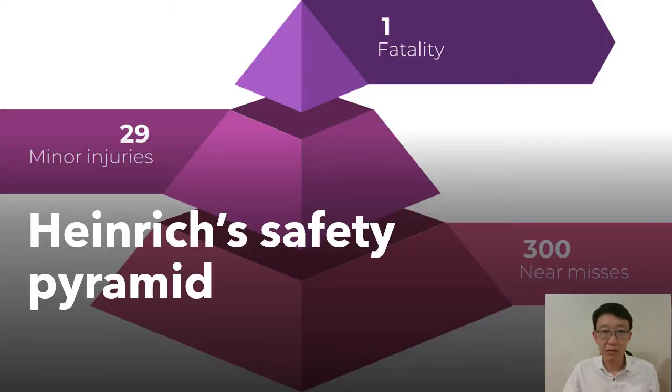Herbert William Heinrich was an assistant superintendent of Travelers Insurance Company. In 1931 he published a book titled 'Industrial Accident Prevention: A Scientific Approach.' In this book he put forward Heinrich's law, also known as Heinrich's pyramid or accident triangle. The pyramid essentially indicates that in a group of 330 incidents or accidents there will be 300 near misses, 29 minor injuries, and one fatality, as you can see from the graphic here.